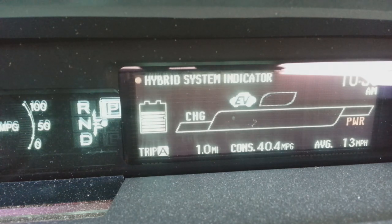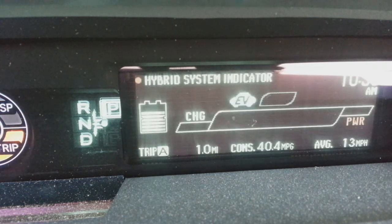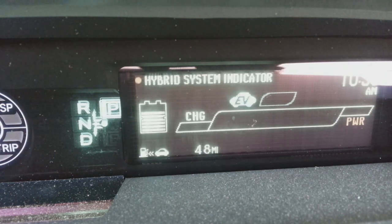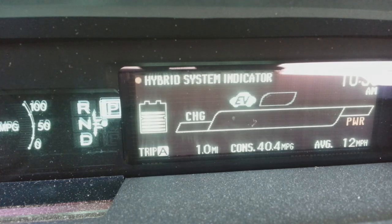My current miles to the gallon for the tank: I've driven 390 miles on this tank and gotten 48.7 miles to the gallon. That's Trip B — I use Trip A for resetting on different individual trips. I have 48 miles left in the tank and I've driven 21,076 miles total. Anyway, that's pretty much it — take care guys.